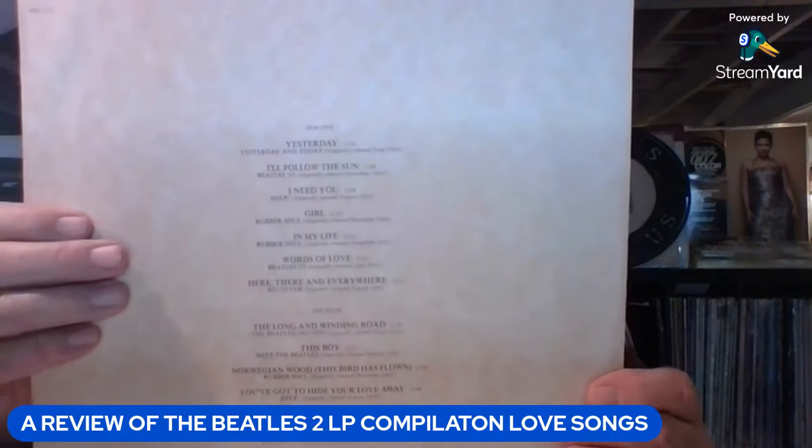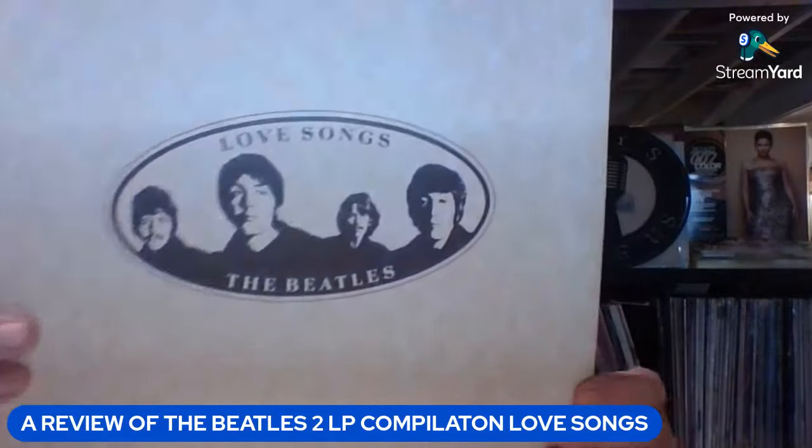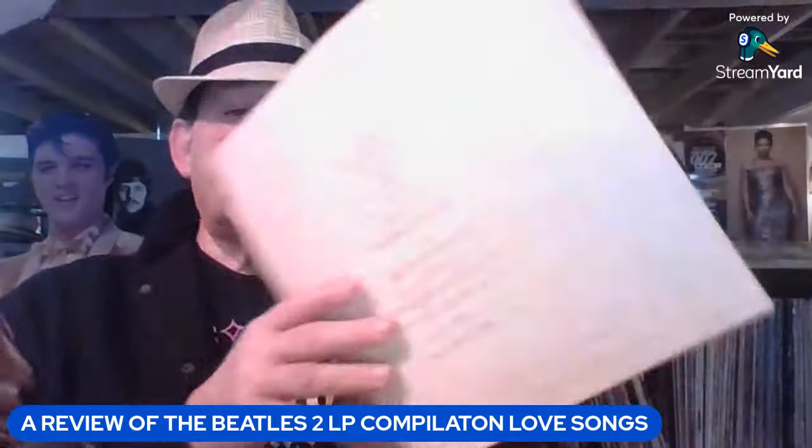Here is side one. This has about an hour of music across the four sides. The tracks include Yesterday, I'll Follow the Sun, I Need You — and these are all originally from the American releases, as far as I know. The Long and Winding Road is on here, This Boy, Norwegian Wood (This Bird Has Flown), You've Got to Hide Your Love Away, I Will, and P.S. I Love You. What's cool is it has the dates that they were released.